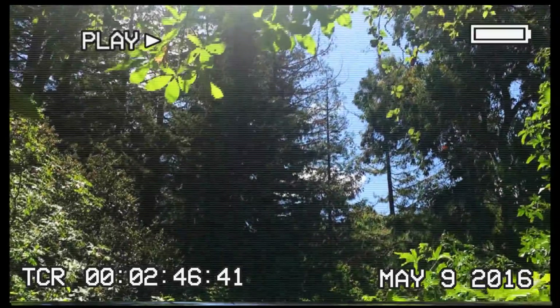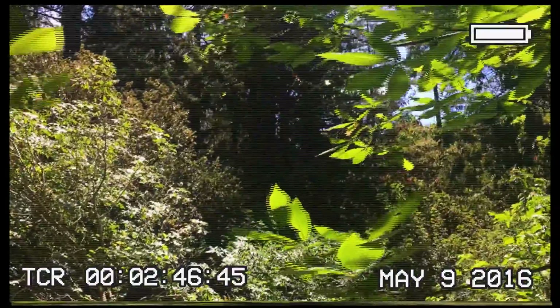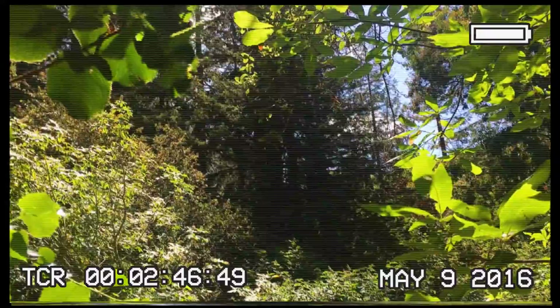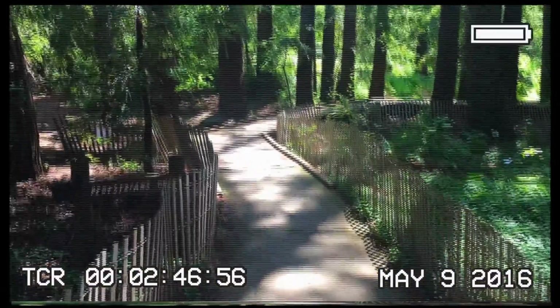What are redwoods? Either of two giant conifers with thick fibrous barks, native to California and Oregon. They are the tallest known trees and are among the largest living organisms. The name is also used for other, chiefly tropical trees with reddish timber.